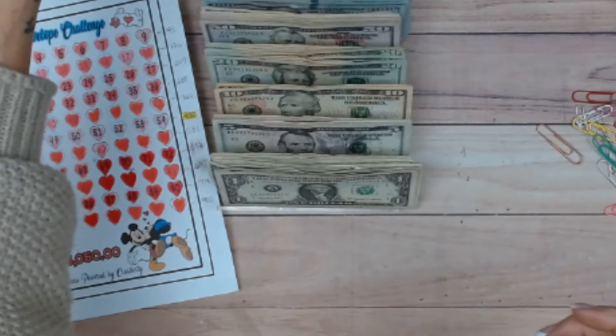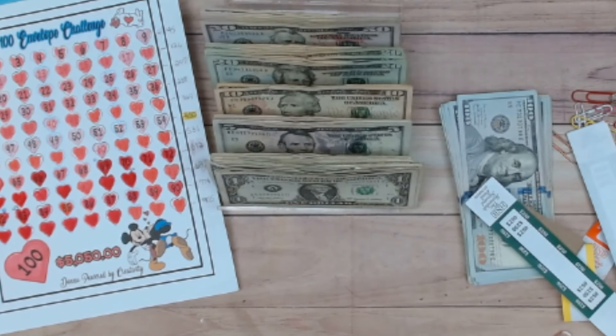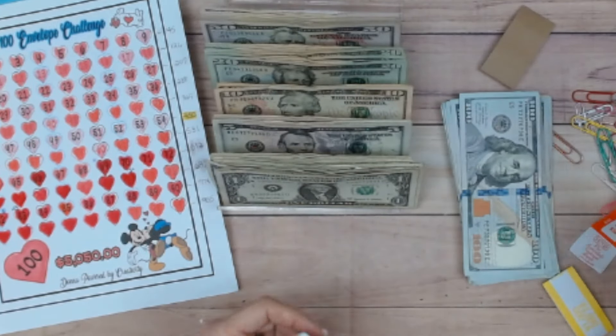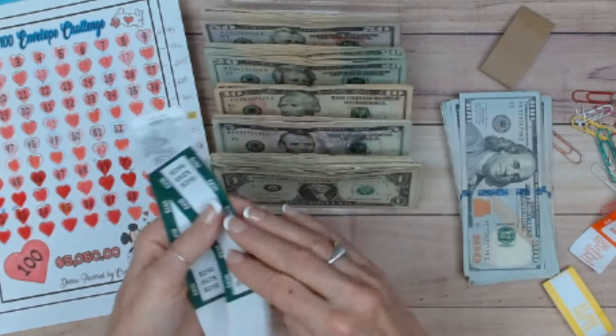Now we are going to bundle these and count them. Laura Bell Creations mentioned in her last video she wished she had money straps like Donna. Years ago we bought blank ones on Amazon, but you can also go to the bank and ask them for money straps. They gave me two fifties. I use them backwards and write on them.